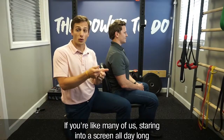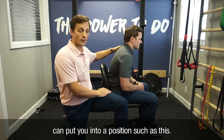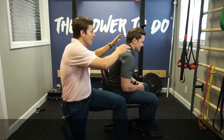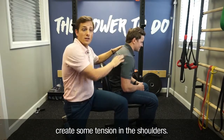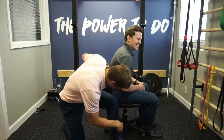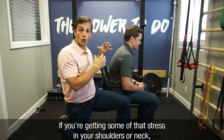If you're like many of us, staring into a screen all day long can put you into a forward position. The problem is this forward position puts a lot of stress on your spine and can create tension in the shoulders — you're going to have a bad time if you're getting some of that stress in your shoulders or neck.